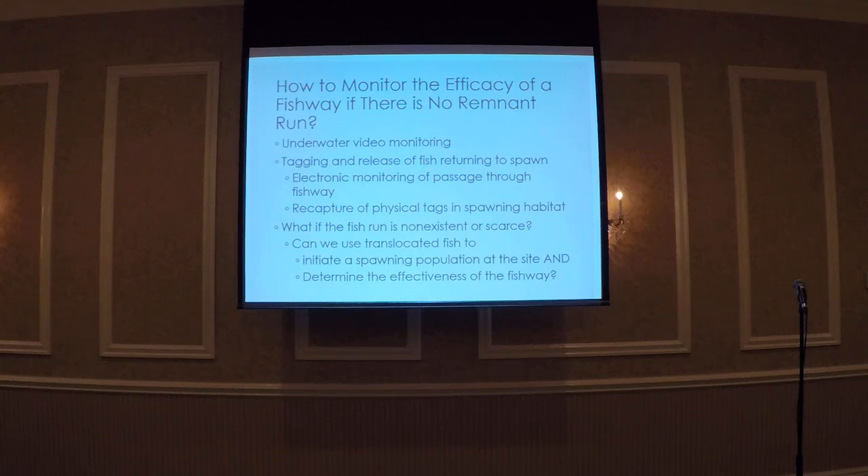These techniques are relatively easy to do when you have fish returning back to your study site. However, this wasn't the case for us at our lake. There have only been scarce observations of alewives below the spillway during past spawning runs, so we don't really have a predictable run returning back to the lake every year. Our big question was how are we going to monitor the efficacy of this new fishway if we don't have fish returning every year. So we decided to use translocated alewives to initiate a spawning run and monitor the efficacy of the new fishway.